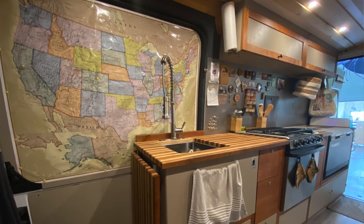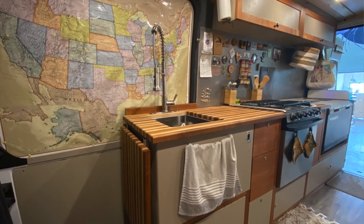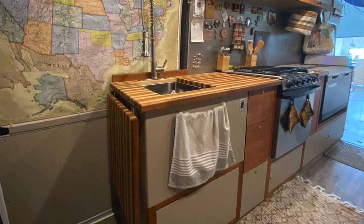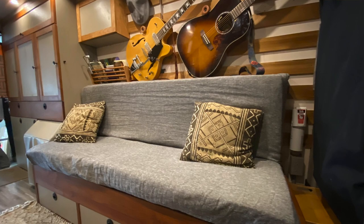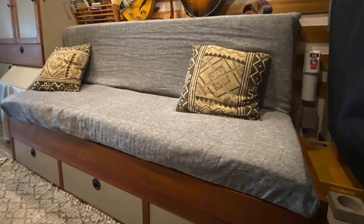This van features a pass-through design that allows easy access to both the sliding door and the back doors, a huge kitchen with a propane range, lots of smart storage, and a unique sliding bed design you're going to want to see.